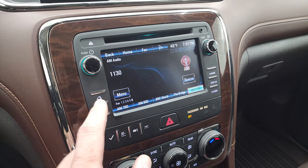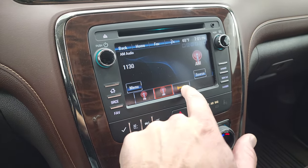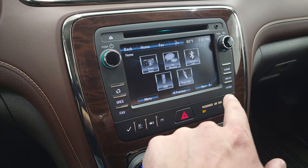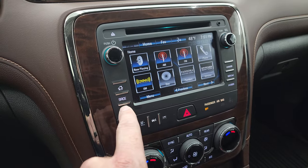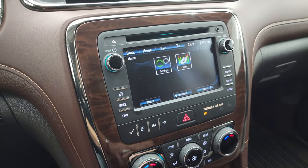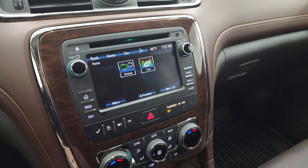It does have a CD player. You get AM, FM and Sirius XM radio capabilities. This is a touch screen — you have all your different apps and everything on here. This is also where your backup camera shows up and you can see that it is working nicely. You do get an AUX jack on there.